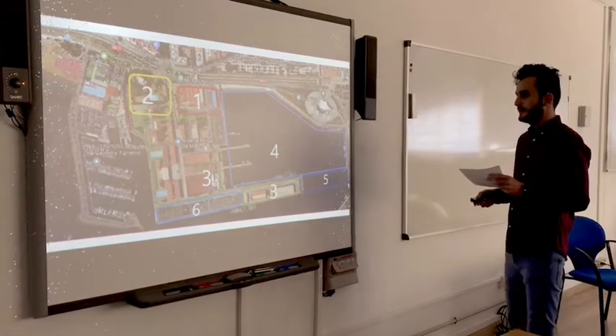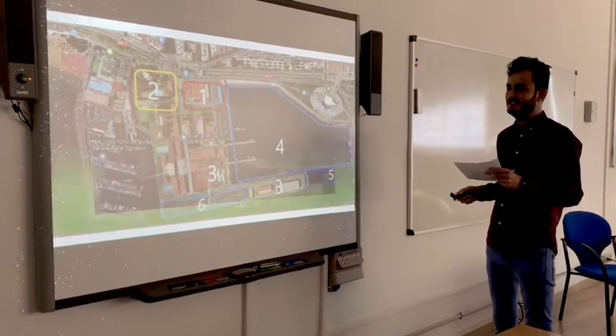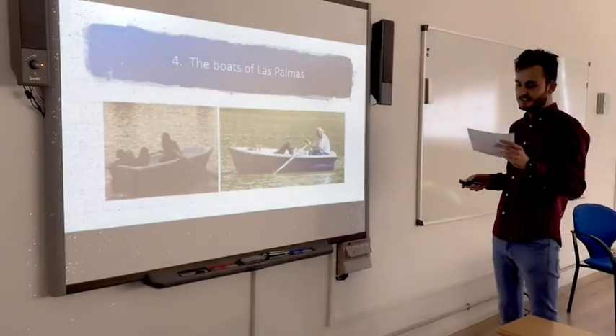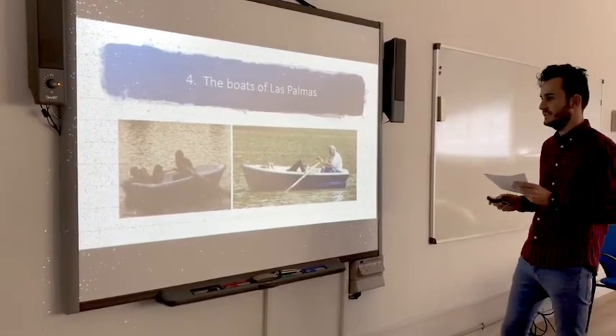Number four is the creation of a new attraction in the city. In this case, it is the launch of a boat system for the use and enjoyment of citizens and visitors.